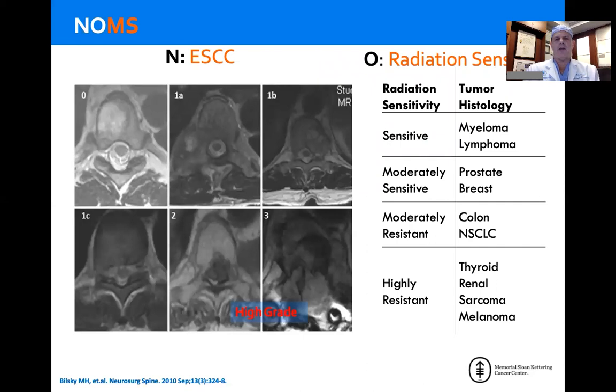From an oncologic perspective, what we're talking about is how we achieve local tumor control. With conventional external beam radiation — usually 30 Gray in 10 fractions — there are sensitive and mildly sensitive tumors such as hematologic malignancies (myeloma, lymphoma) and the hormone-driven solid tumor malignancies (breast and prostate). The remainder of solid tumors are largely radio-resistant: colon, non-small cell lung, thyroid, renal, most sarcomas, and melanoma. Much of our neurologic decision-making is based on the degree of epidural spinal cord compression.